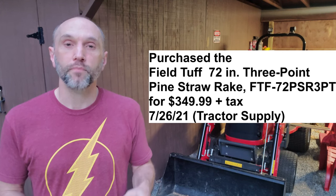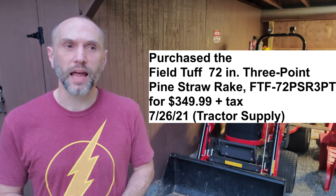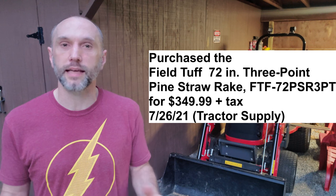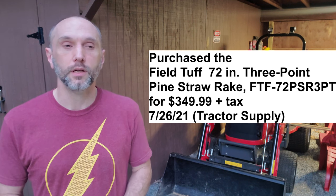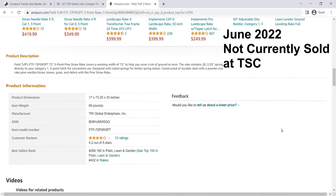And then last up, before I run out of daylight here tonight, is the Pine Straw Rake. I got that at Tractor Supply for $3.49 last late summer. That price has fluctuated ever since, so I'm not really pinning down that particular product as a blanket price increase due to inflation and everything else going on. But again, that was a really good attachment to get and well worth it.